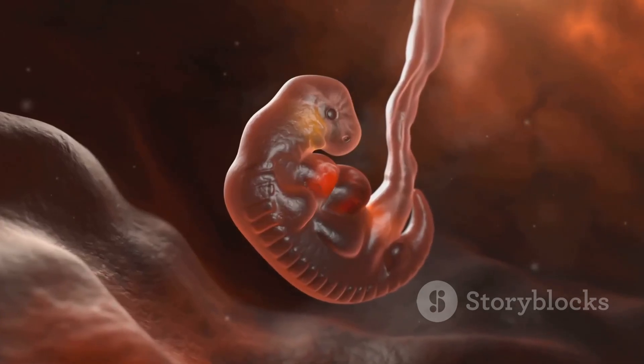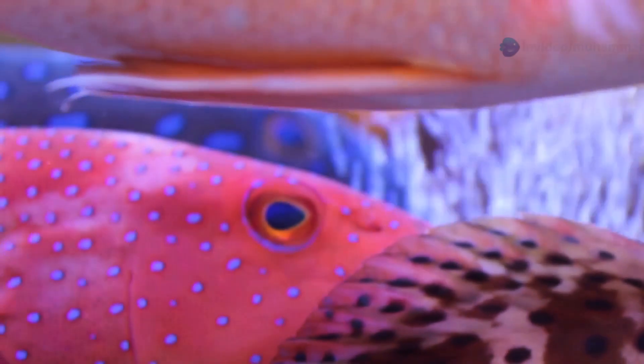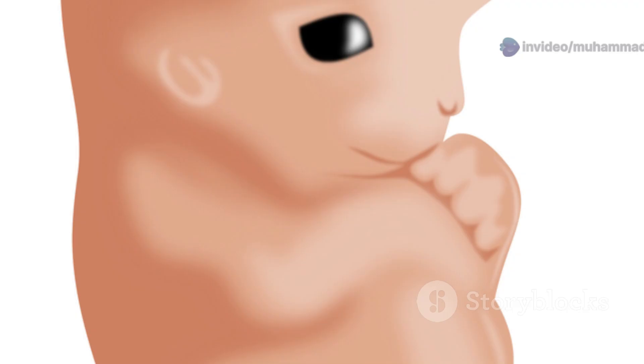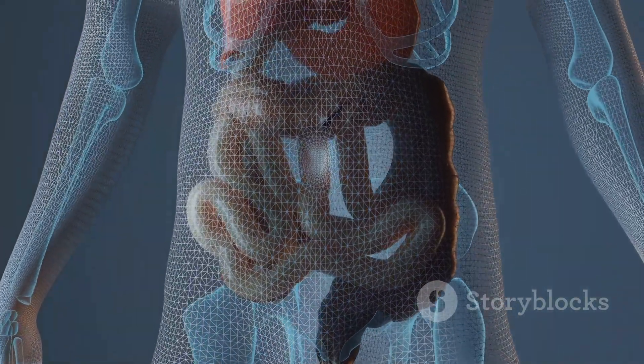However, in most vertebrates, the pronephros degenerates during development and is replaced by the mesonephros. The pronephros, though temporary, plays an important role in the early stages of vertebrate development, laying the groundwork for the development of more complex kidney types.